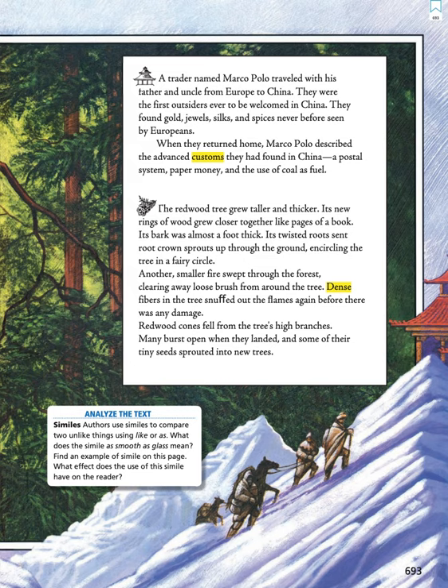The redwood tree grew taller and thicker. Its new rings of wood grew closer together like pages of a book. Its bark was almost a foot thick. Its twisted roots sent root crown sprouts up through the ground, encircling the tree in a fairy circle. Another smaller fire swept through the forest, clearing away loose brush from around the tree. Dense fibers in the tree snuffed out the flames again before there was any damage.